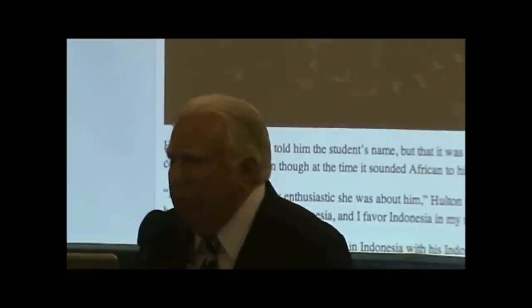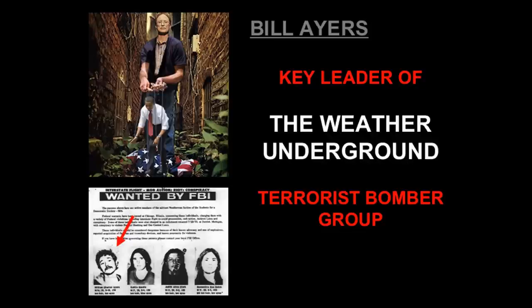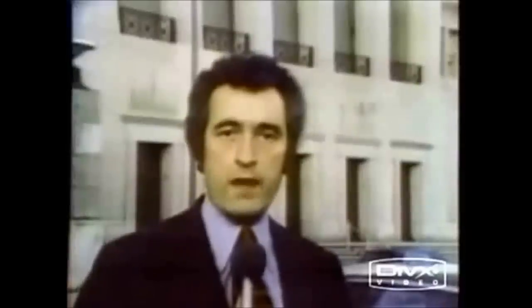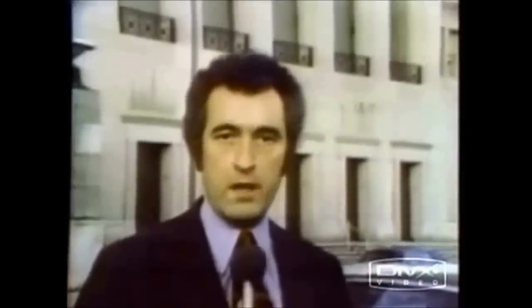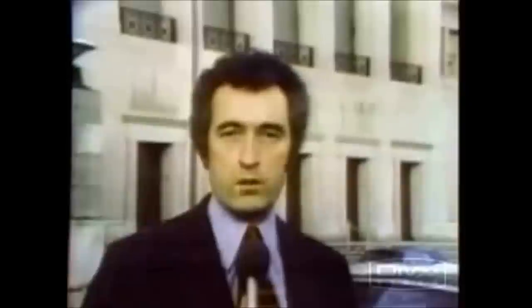Here, by the way, is the Weather Underground Bomber, a terrorist. The FBI said the Weather Underground Organization, which took credit for the bombing, is the same radical group which was responsible for the bombing of the U.S. Capitol in 1971 and the Pentagon in 1972.